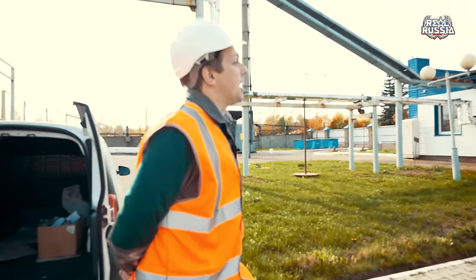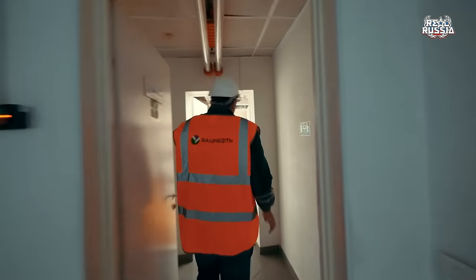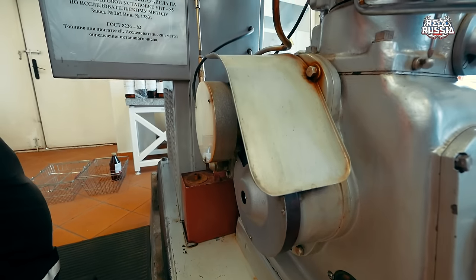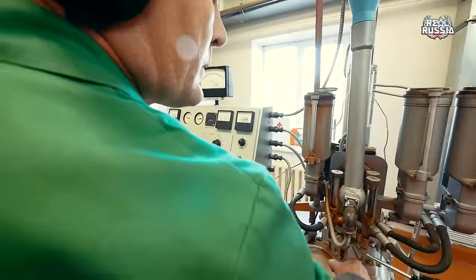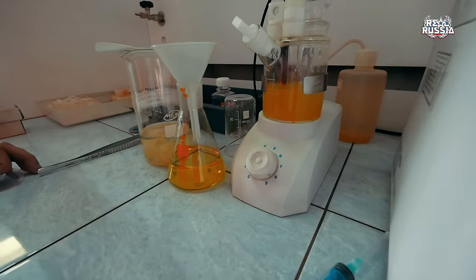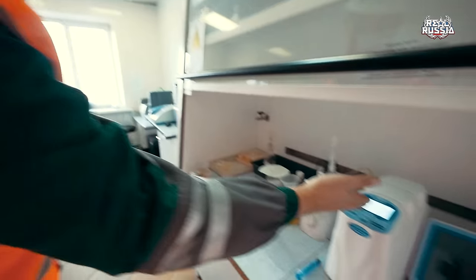Inside of this box that the worker is now carrying to the lab are the probes — they are taking probes of the petrol from different places, and that's where they make the analysis. The first interesting thing I want to show you is this engine — it is standing here and it is needed to estimate the octane number of the petrol. There are really many devices here and you can find details of almost everything inside the petrol. For example, this device can find the amount of water inside the petrol: with this syringe you just take the petrol, put it inside, and a special chemical reagent finds how much water is in the petrol and gives the result on the screen.